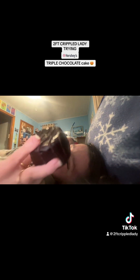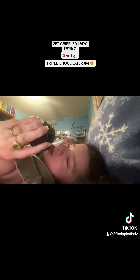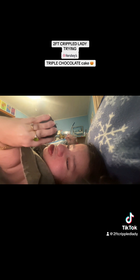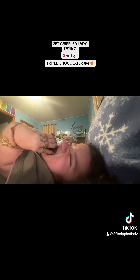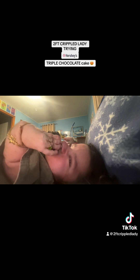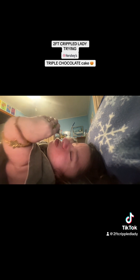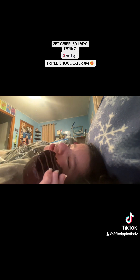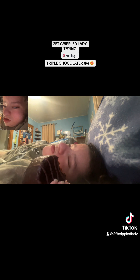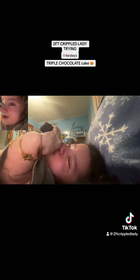Let's give this bad boy a try, shall we? My dad tried it and he loves it, so let's see how I like it. Oh my god, these are amazing.